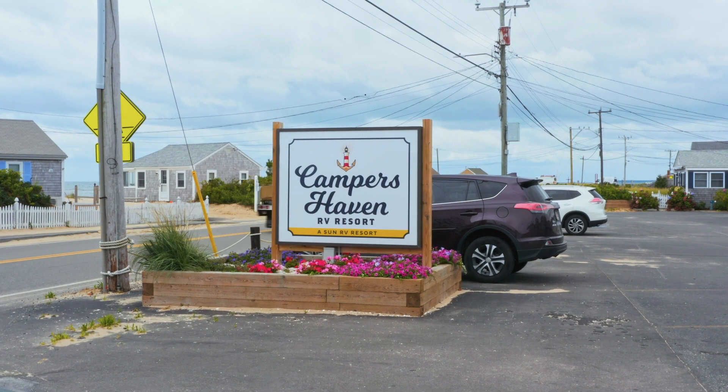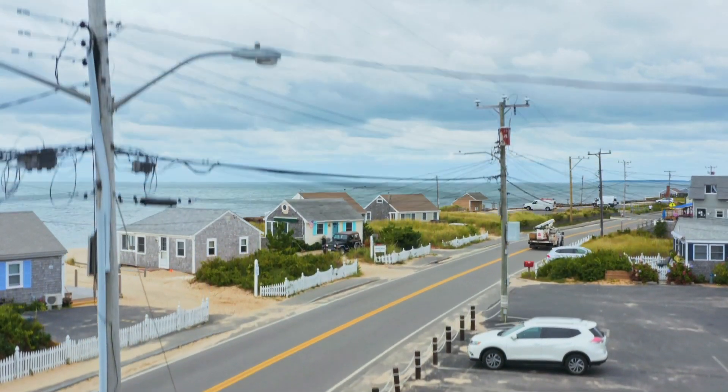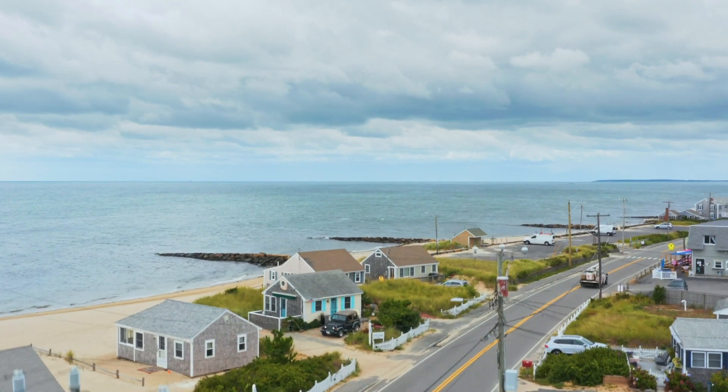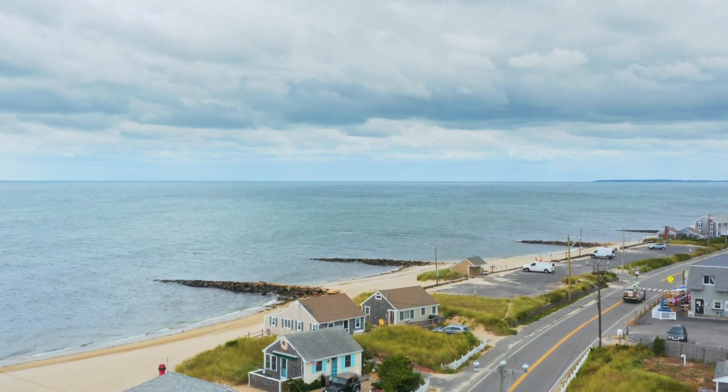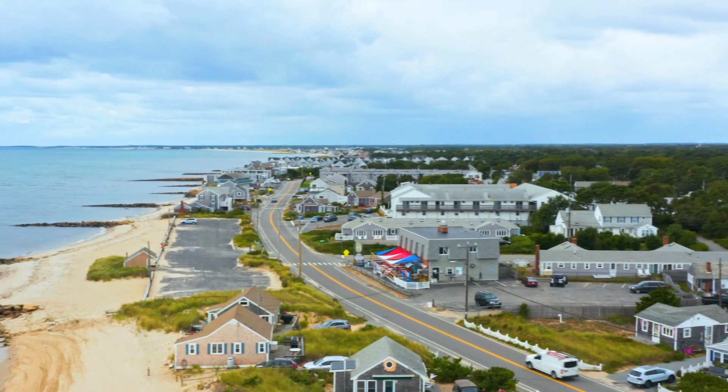We're probably 200 feet from the ocean right now — Nantucket Sound — where we sit. All these people come down here because they want to go to that beach. If we don't have that beach, or there's red tide, or there's a reason they can't go in that water, we're going to lose all the people that come down here.